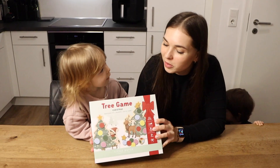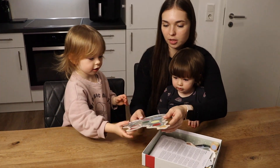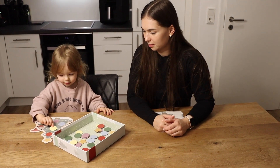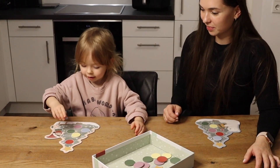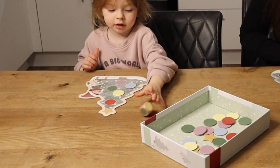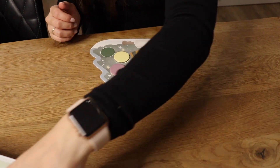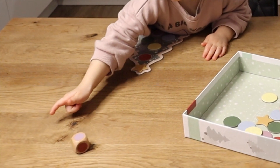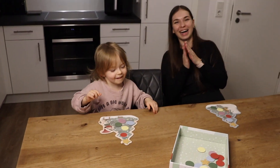Wir spielen jetzt unser Baumspiel. Das ist richtig cool und das verstehen sogar die Kleinsten. Jeder bekommt ein Bäumchen und einen Würfel. Ich hab blau. Stern. Stern ist schwierig zu bekommen. Wie sieht denn der Stand aus? Der braucht noch Rot. Ich brauche noch Rot. Und Diana braucht auch noch Rot. Gleichstand. Der hat gewonnen. Sehr gut.